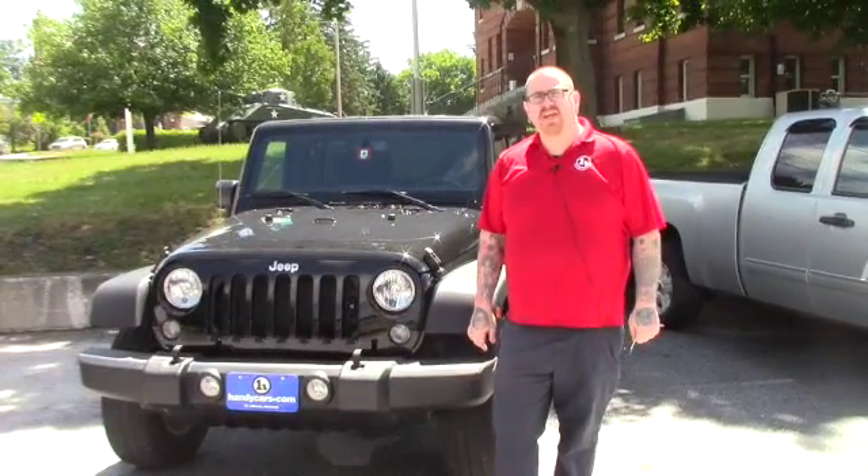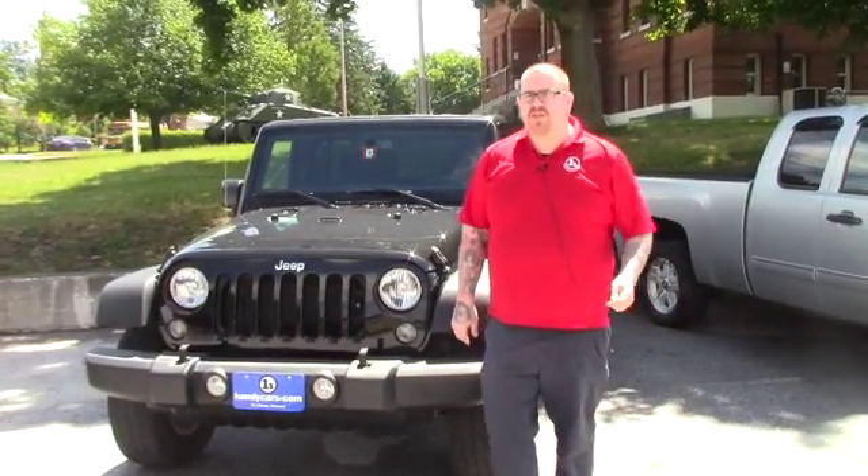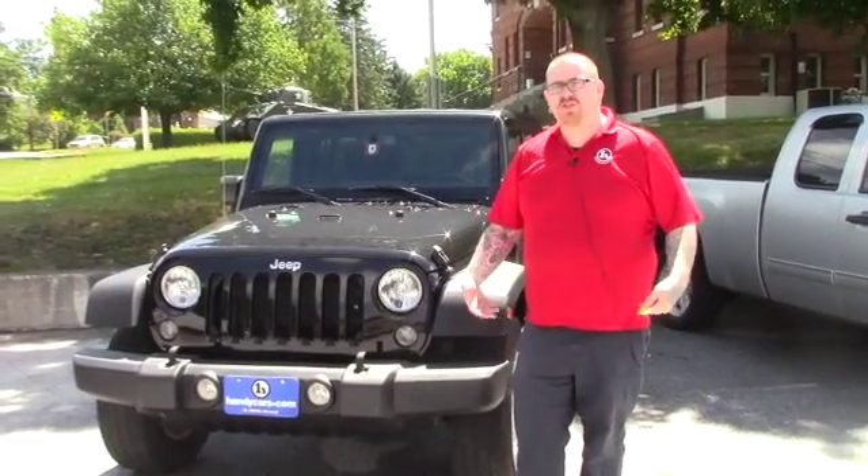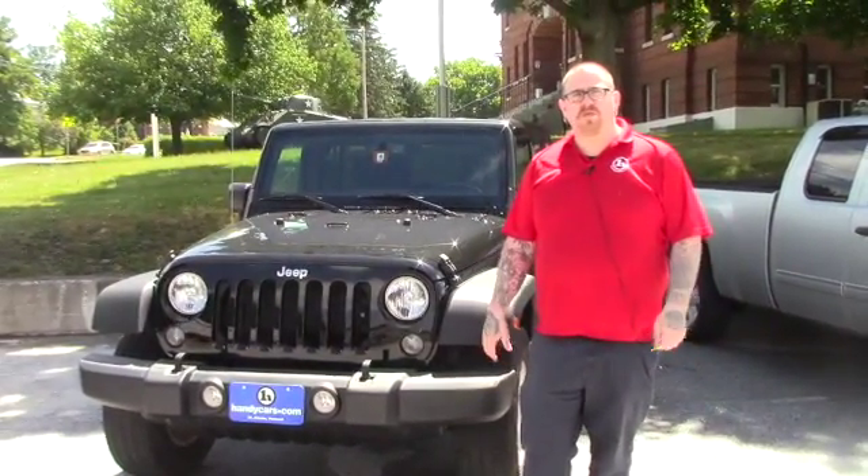Hello Jake, Nick Lambert here from Handy's downtown. Thank you for your inquiry on this 2016 Jeep Wrangler Sport that we have here. Just wanted to make a quick video for you to go over a few features of the vehicle.